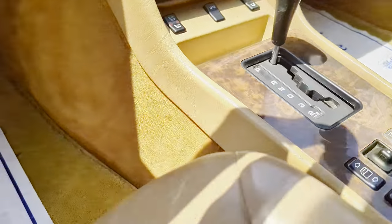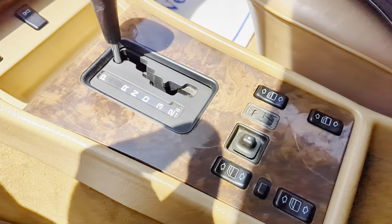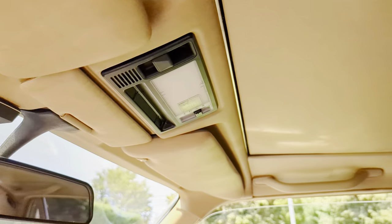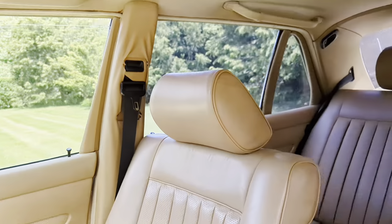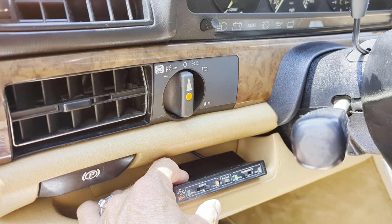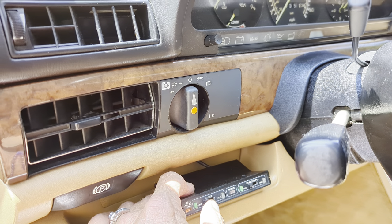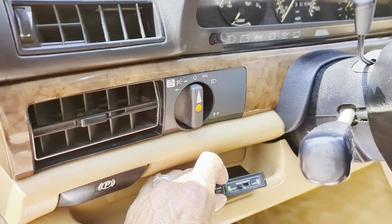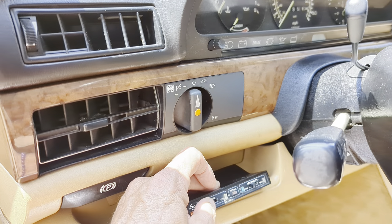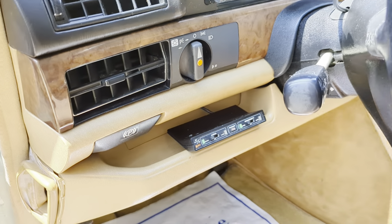Very plush carpet. Real wood all the way around. Look at this — it works. It's pretty cool. Looks like it does work. That's cool. That's big money back in the day.